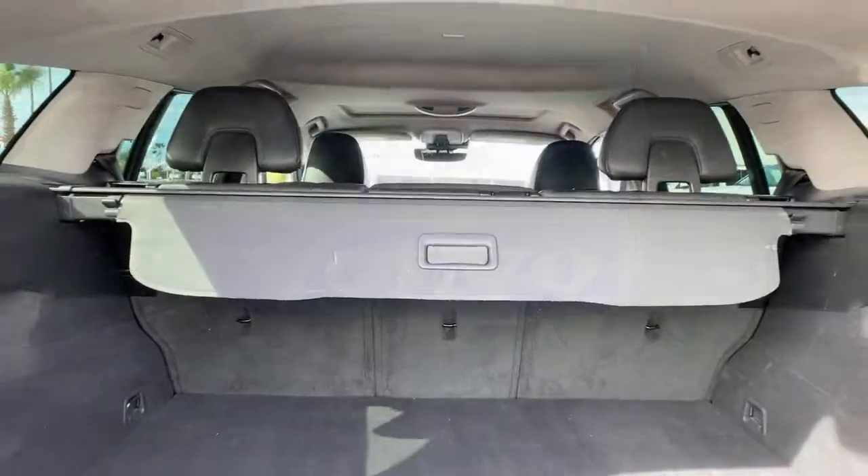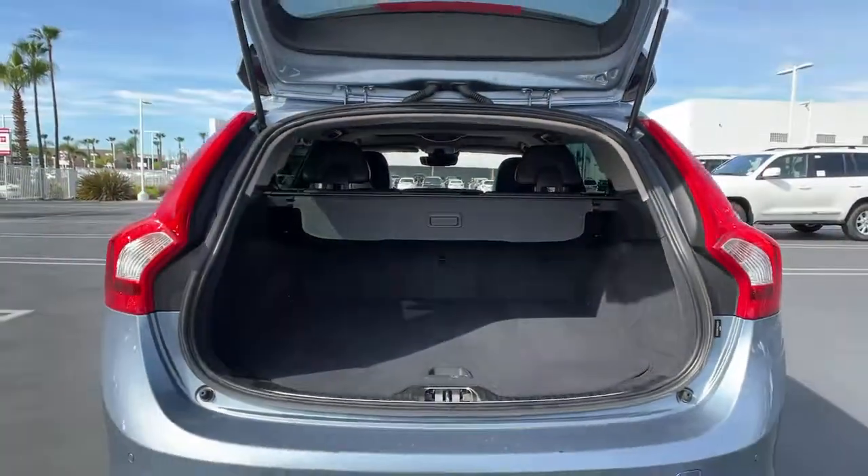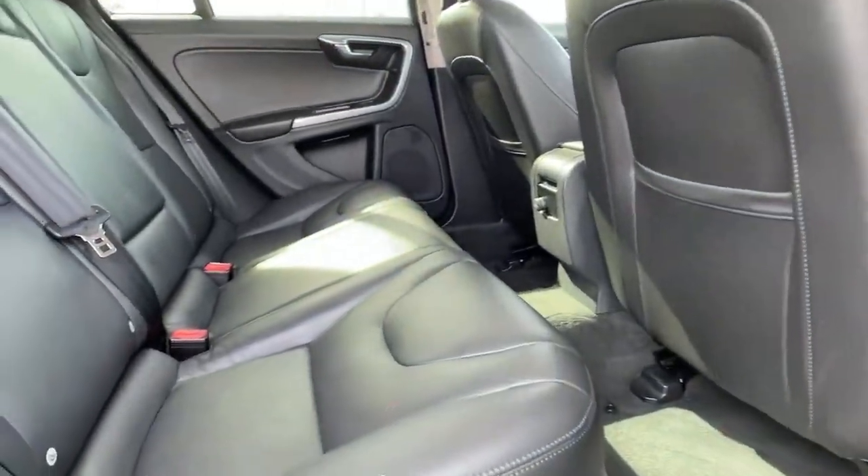Get the safety and quality you deserve in this exceptional V60. Our team will give you an outstanding test drive experience. Stop in today.